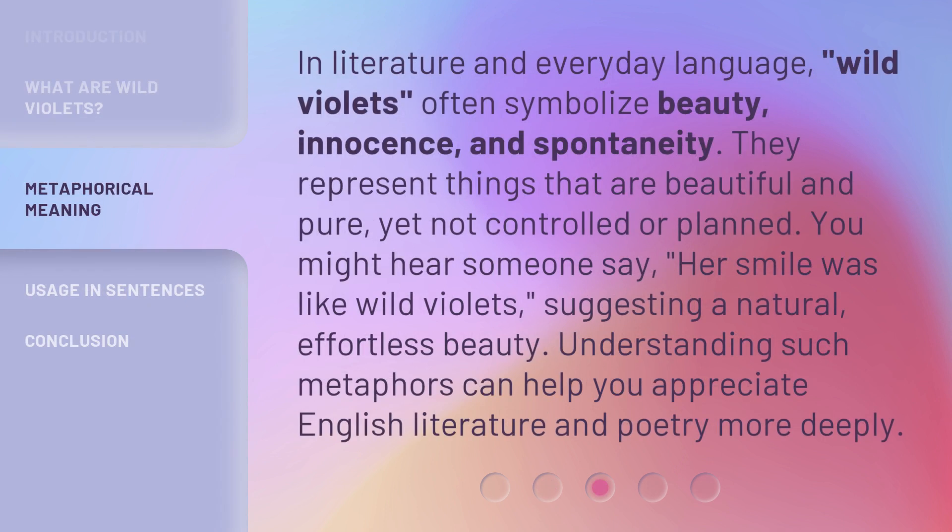In literature and everyday language, wild violets often symbolize beauty, innocence, and spontaneity. They represent things that are beautiful and pure, yet not controlled or planned. You might hear someone say, 'her smile was like wild violets,' suggesting a natural, effortless beauty. Understanding such metaphors can help you appreciate English literature and poetry more deeply.